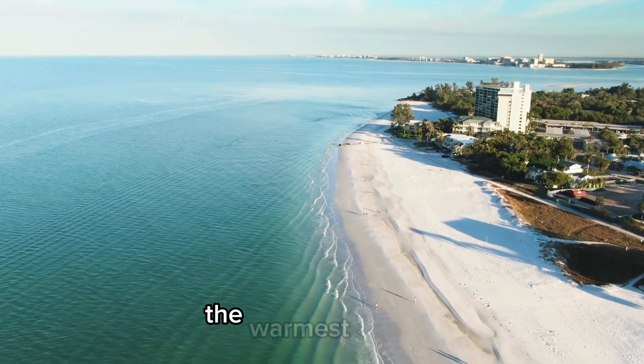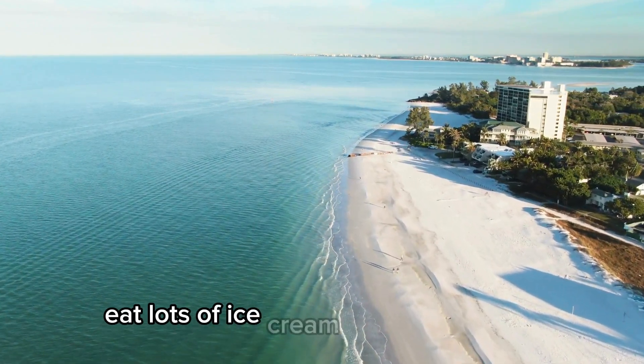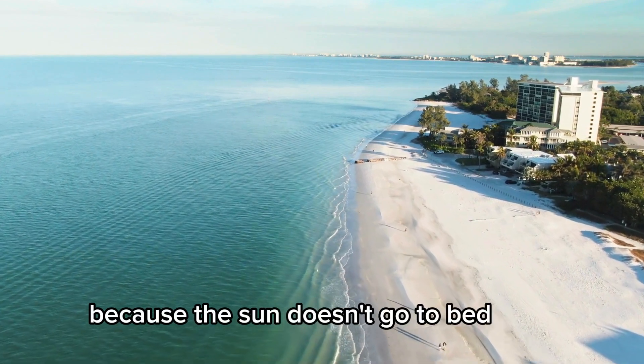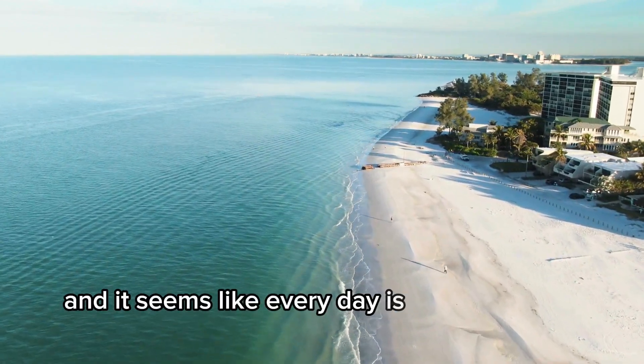Then comes summer, the warmest season. It's when you can go to the beach, eat lots of ice cream, and stay out late because the sun doesn't go to bed early. Trees are full of leaves, and it seems like every day is a good day for a picnic.